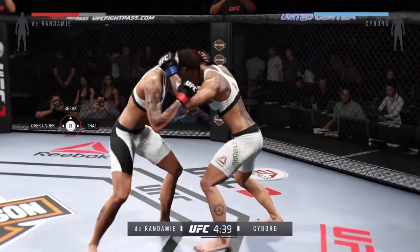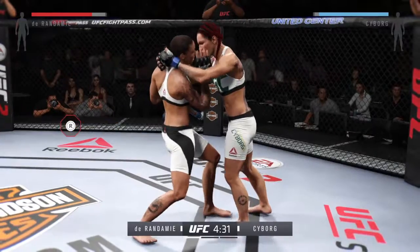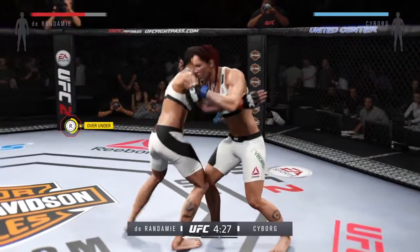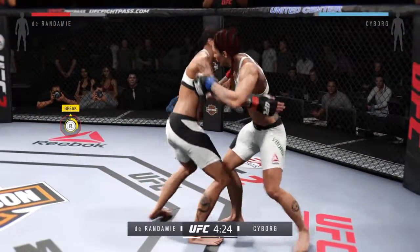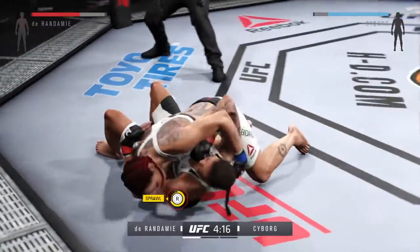Great takedown defense right there, very nicely done. She's gotten herself to the tie clinch. She's got the over-under here. That was a quick takedown.